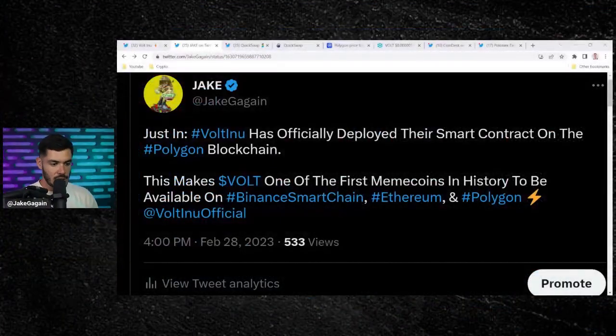I have to give credit to Voltoshi because, once again, he said he was going to do something and he did it. There are so many developers in this space that give dates, give timelines, and fall short of the line. I've been covering this token for over a year — they've given dates, they've given announcements about what they're going to be doing, and they execute. Hats off to Voltoshi for doing so.